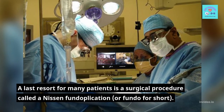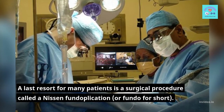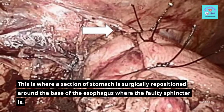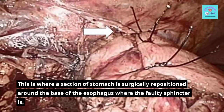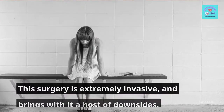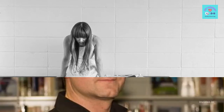A last resort for many patients is a surgical procedure called a Nissen fundoplication, or Fundo for short. This is where a section of stomach is surgically repositioned around the base of the esophagus where the faulty sphincter is. This surgery is extremely invasive and brings with it a host of downsides.